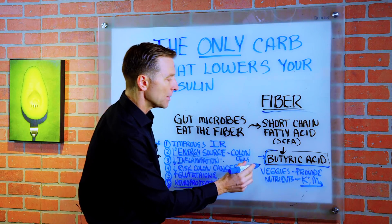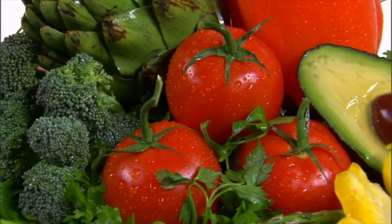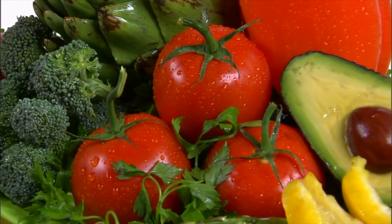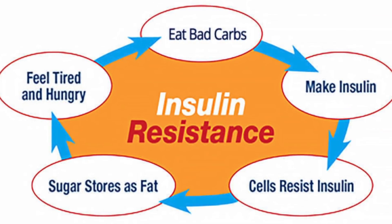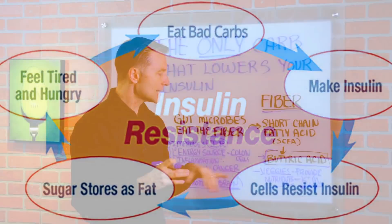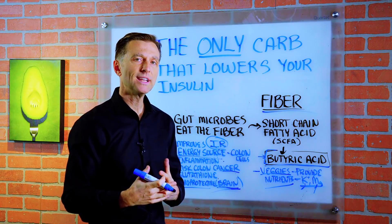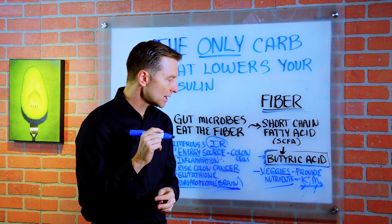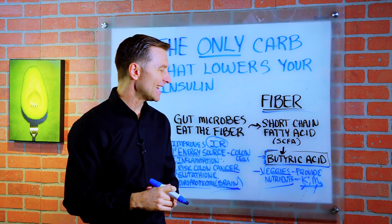I recommend the fiber you get should be from vegetables. The vegetables will also provide a good amount of potassium and magnesium, which will also improve insulin resistance. Now, a lot of times when we talk about vegetables, there are questions that come up regarding bloating and anti-nutrients, and I'm going to put a link below to a video I just released covering that in detail.